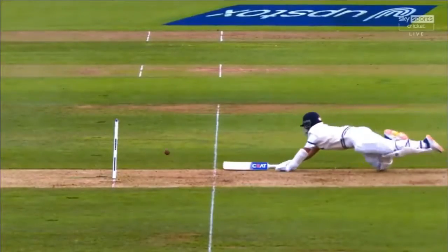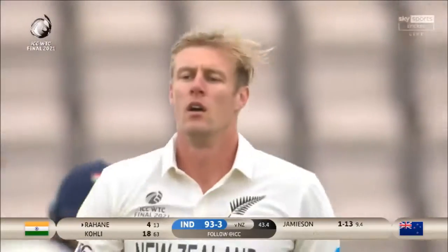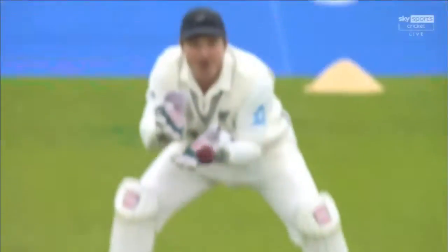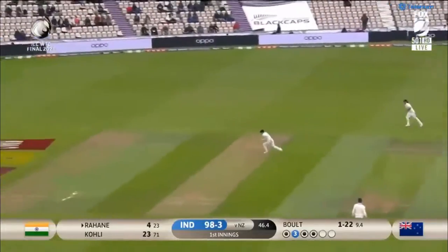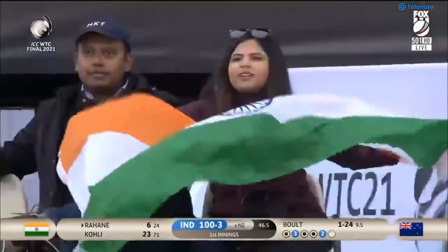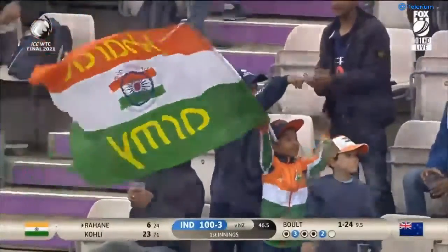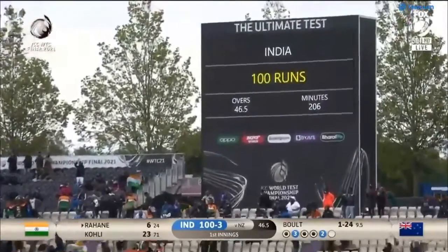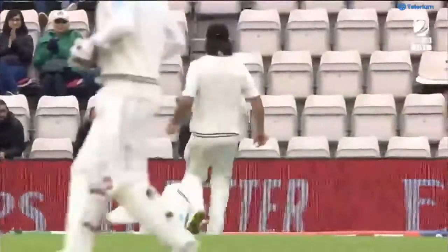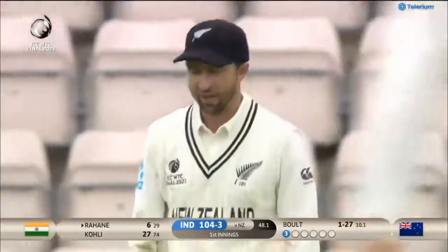The throw was wide — Williamson was off balance, he tried to release it quickly. Jameson: keep testing top of off. Exactly the same line as he was playing to Neil Wagner, punched off the back foot for a couple. The hundred comes up for India — three wickets down. Nicely played, waiting for it. Pushing for three again — will they come back? They will. A little misfield, a little fumble. New Zealand haven't been at their best with their ground fielding.